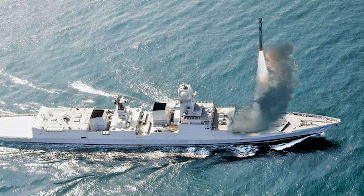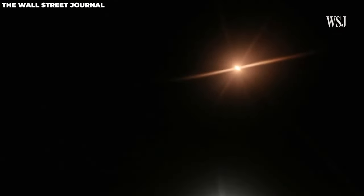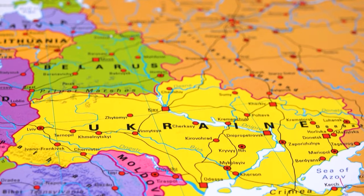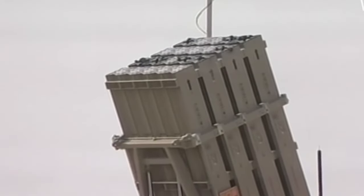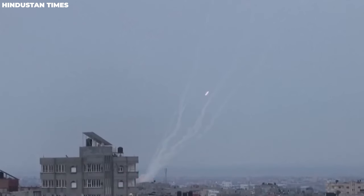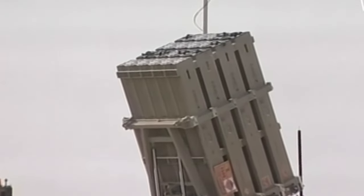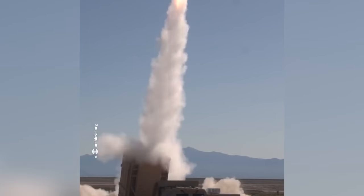Israel has also expanded the Iron Dome's reach by installing missile batteries on ships, further fortifying its defense capabilities. However, even with its undeniable success, Prime Minister Benjamin Netanyahu expressed caution about sharing the system with Ukraine, fearing that it could fall into the wrong hands. The Iron Dome, or Kippat Barzil in Hebrew, is an integral part of Israel's arsenal. It has solidified its reputation as an exceptional defense system, highly effective in safeguarding Israeli citizens. The next time you hear sirens blaring, remember the incredible story of the Iron Dome — a technological marvel that intercepts rockets, protects lives, and ensures a safer tomorrow.